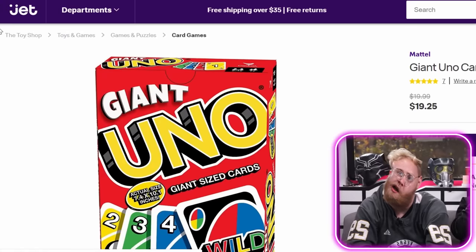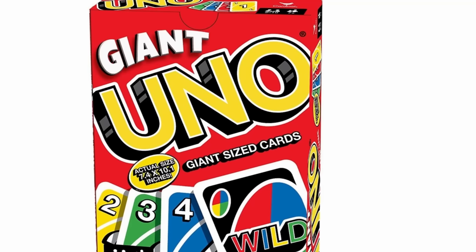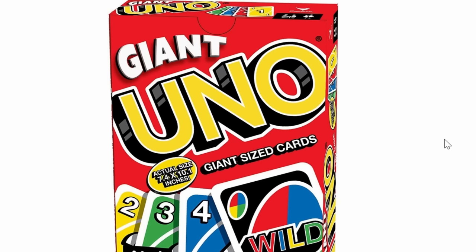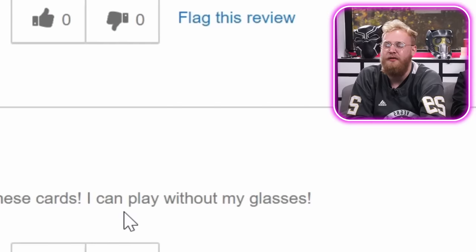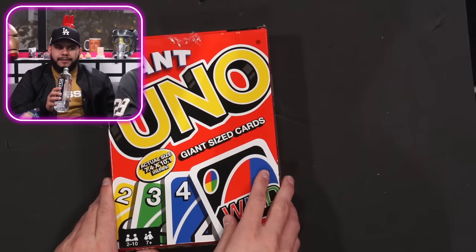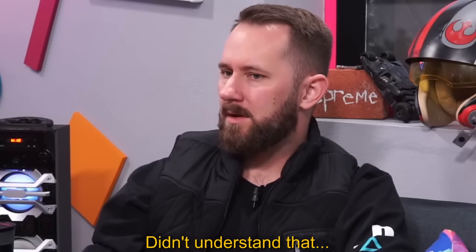Welcome to Jet.com. This is Mattel's Giant Uno card game. One thing I don't like is they don't have something next to it to show exactly how much different they are in size — this just looks like somebody blew up a PNG and threw 'giant' on it. Giant sized cards. I like how big the cards are and how much fun they will be to play with. He gave a review without actually playing it! And I can play without my glasses. Add to cart. That's like a cereal box. This is what a normal sized Uno package looks like. Go ahead and dump these out.